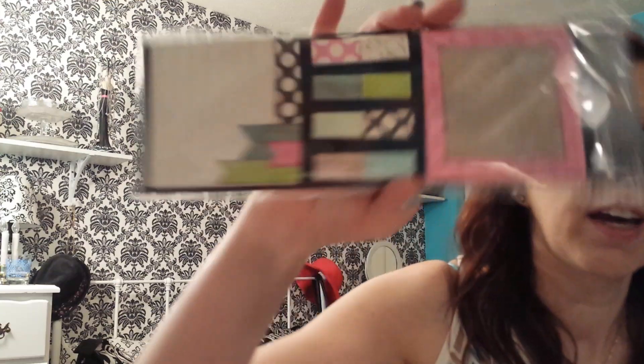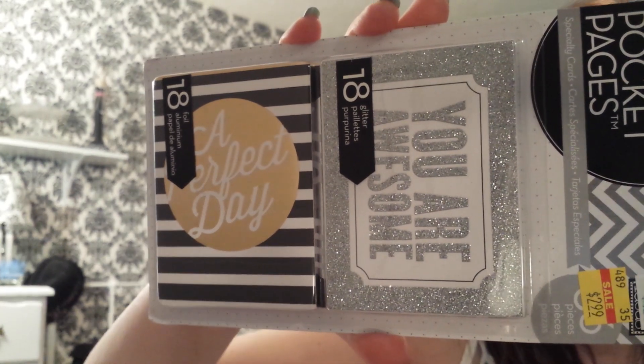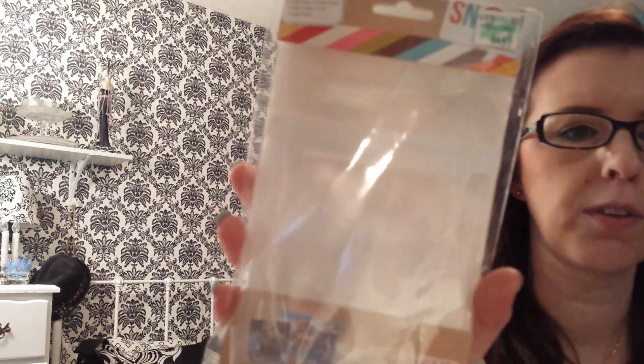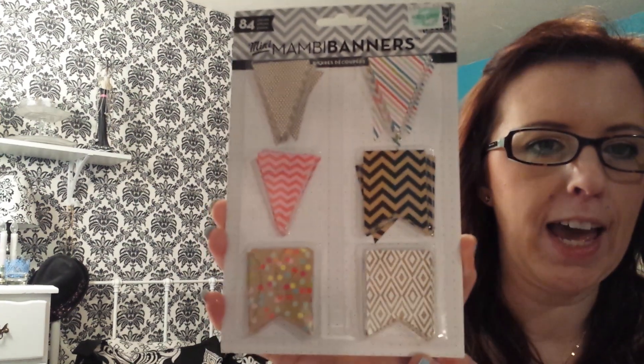There's a bunch of things on clearance. I found these sticky notes and page flags for $2.99. I got these pocket pages for $2.99 — they're the silver and gold ones. I got these pocket things with adhesive for $4.49. I thought I could use those in my planner or my Kodori.